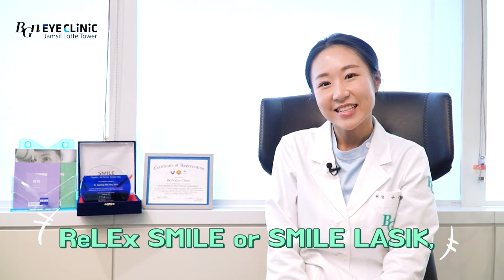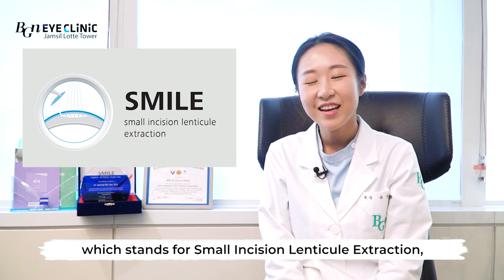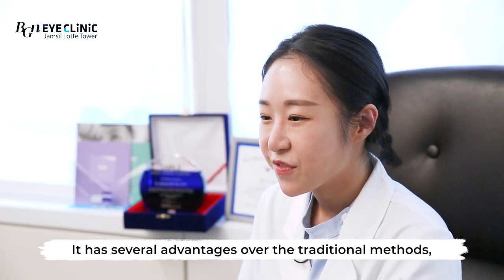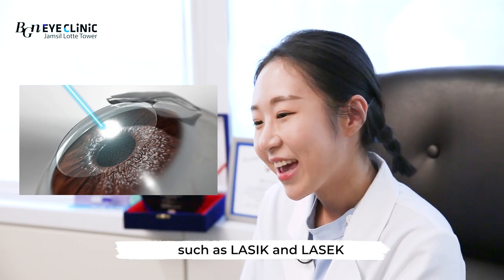SMILE LASIK, which stands for Small Incision Lenticule Extraction, is a minimally invasive laser vision correction. It has several advantages over traditional methods such as LASIK and PRK.